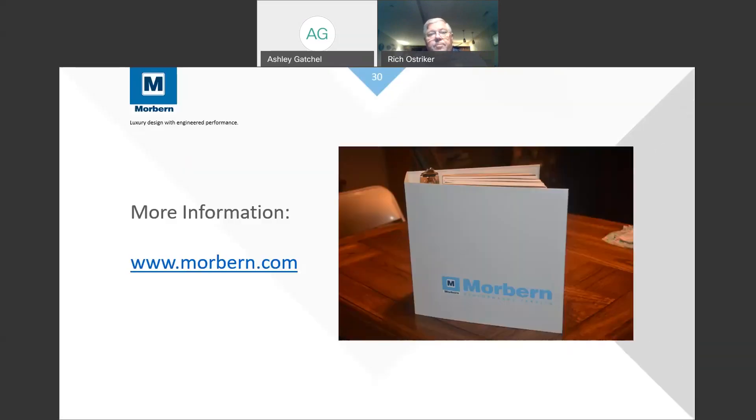That's what we have to show you on the different applications. If there's anything you'd like to go over in more detail, we'd encourage you to visit morbern.com. You can get our catalog showing all products available in stock, find out who your representative is in your area, or contact us directly. Thank you so much, Rich — that was wonderful, and we really appreciate you taking the time to share your knowledge with us.